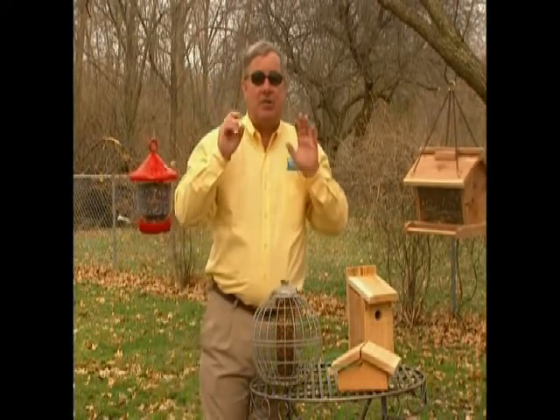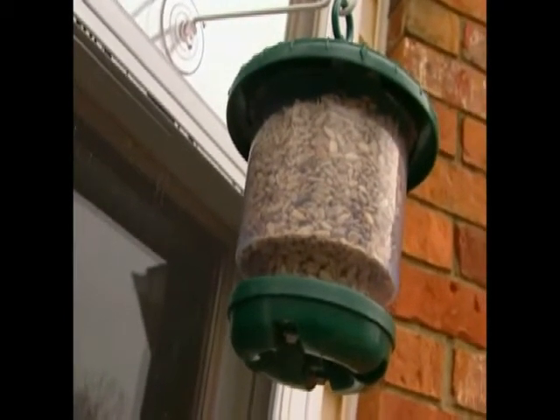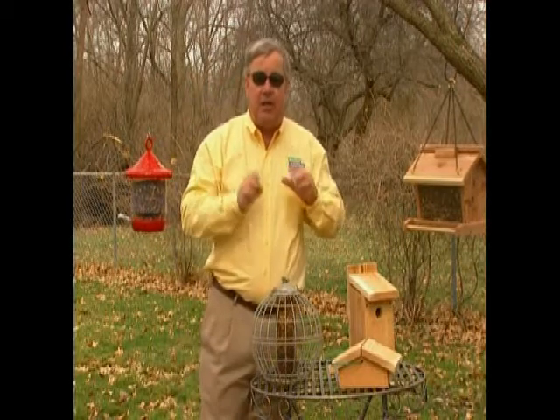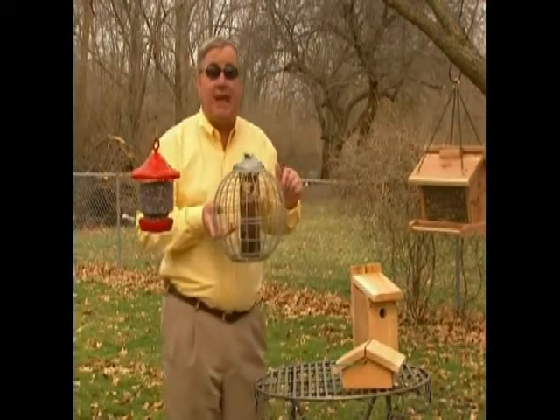We like the chickadee feeder so much that we hang it on our kitchen bay window and fill it with a chickadee mix or sunflower hearts. As I mentioned, chickadees love nuts, and you can keep them just for the chickadees and other small clingers by feeding in a cage feeder like this one, which restricts access to larger birds.